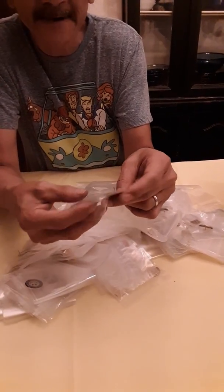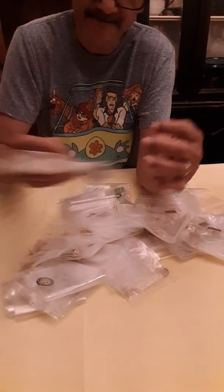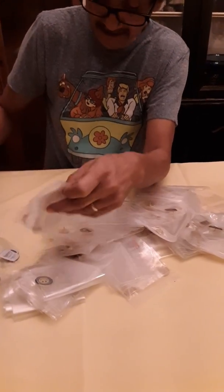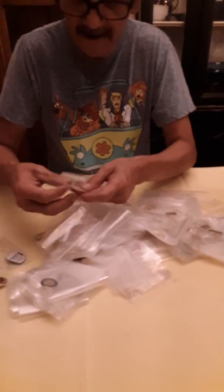Now the thing about these is there's no backs on these pins. These are off a display board. And some of these are really old looking — this is gonna be cool. There are some really neat happy face ones in here.